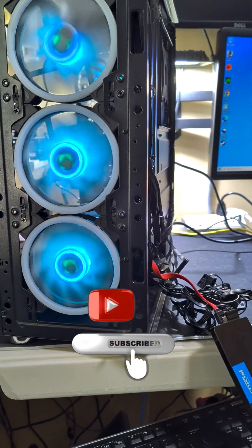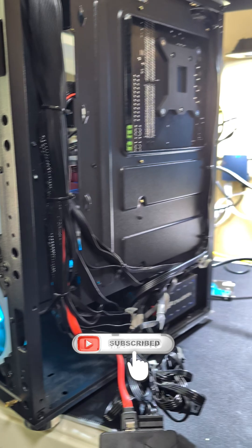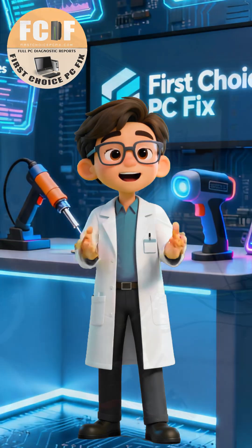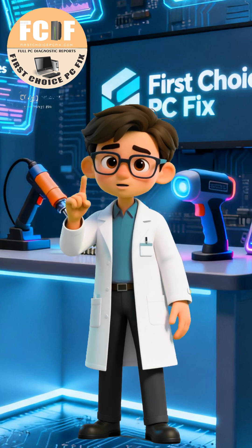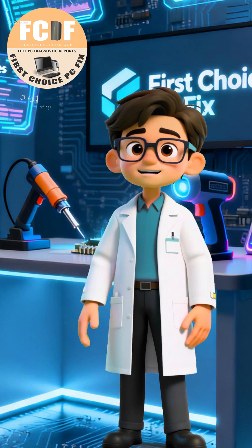Success. The computer logged into Windows, but with a temporary profile, and critically, the keyboard — both external and on screen — did not work. This pointed to deep OS corruption. The level of corruption was too severe; we couldn't perform a PC reset. The only reliable option left to restore the machine's full functionality was a full clean install of the operating system.